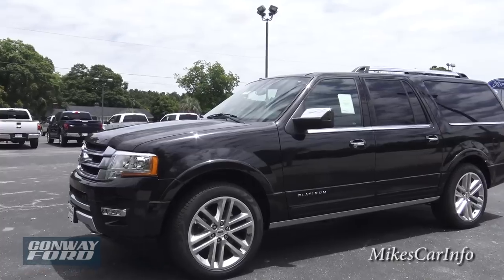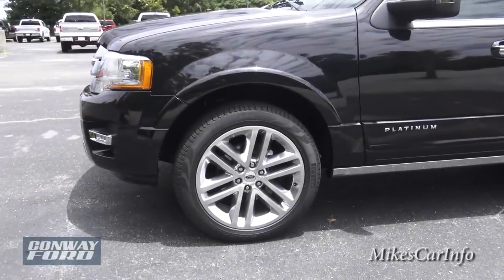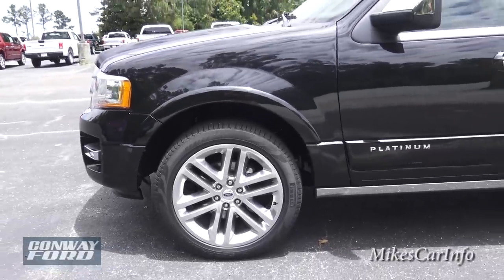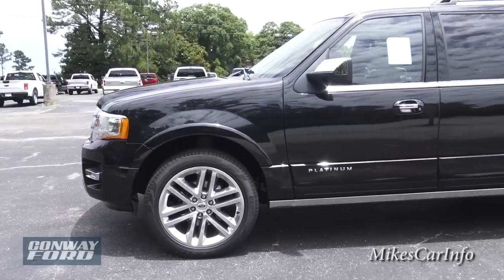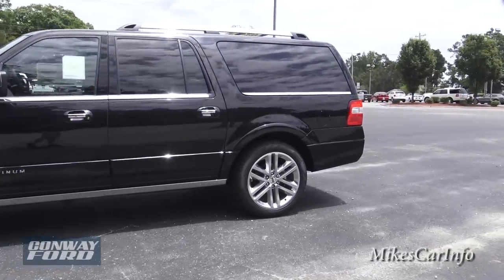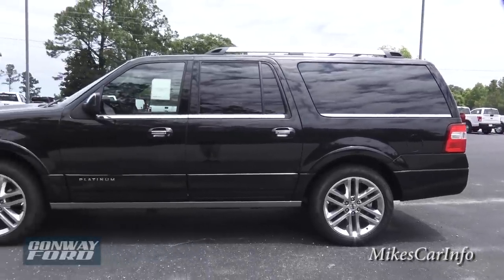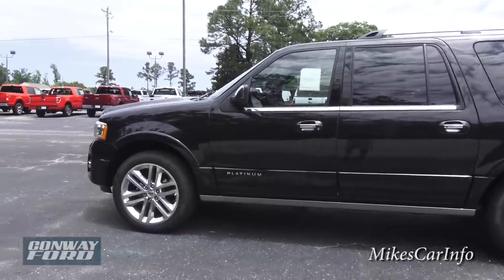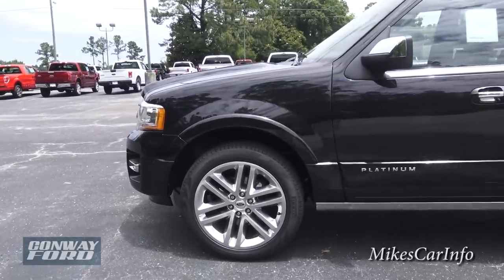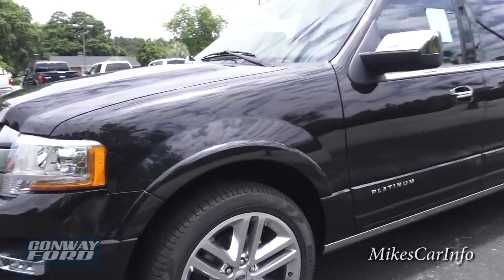With the Platinum, you're rolling on 22-inch aluminum wheels with Pirelli tires — very impressive looking. They fit the size of the vehicle; the wheels are not too small. And 22-inch wheels will give you a very good ride, especially out on an open highway, which I believe this vehicle will excel at.